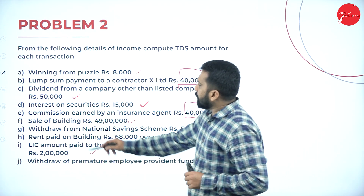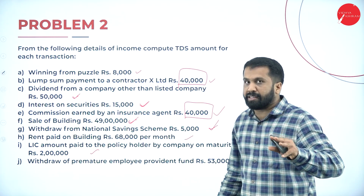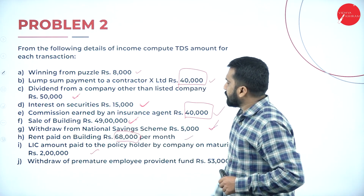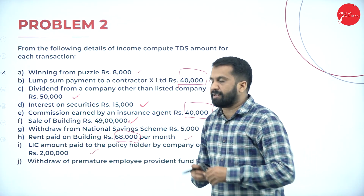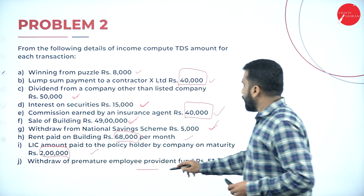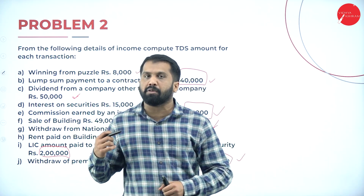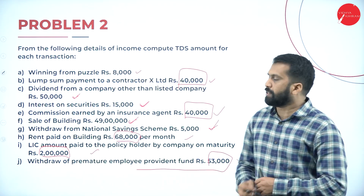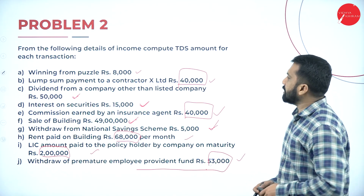Sale of building ₹49 lakh, withdrawal from National Savings Certificate ₹5,000, and rent paid on building ₹68,000 — the limit is ₹50,000, so this amount exceeds the limit and TDS must be calculated. LIC amount is ₹2,00,000. Withdrawal from premature provident fund: the limit is ₹50,000 but we have ₹53,000, which exceeds the limit, so TDS must be calculated.